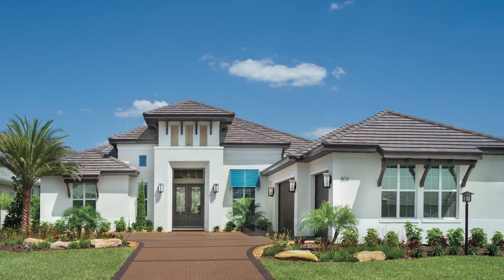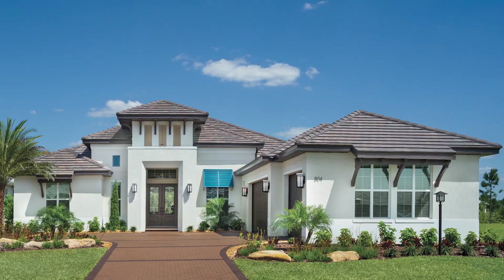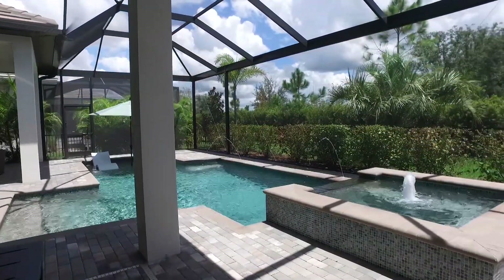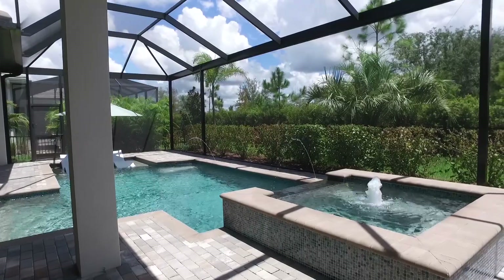Now tell us about the builder. Arthur Ruttenberg Homes here in the Sarasota Manatee Counties is an award-winning, highly sought-after, well-respected luxury custom home builder. They have an in-house design team and design studios here in Lakewood Ranch, and they are just an incredibly talented team.